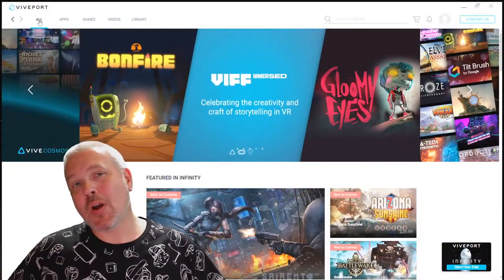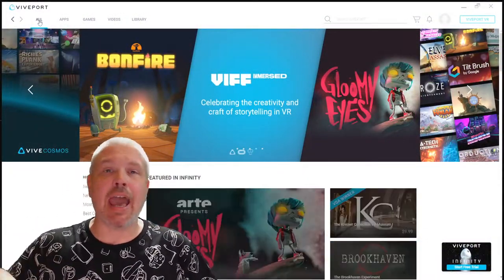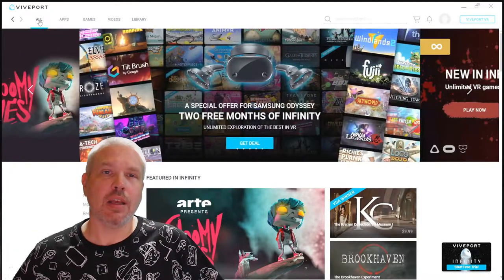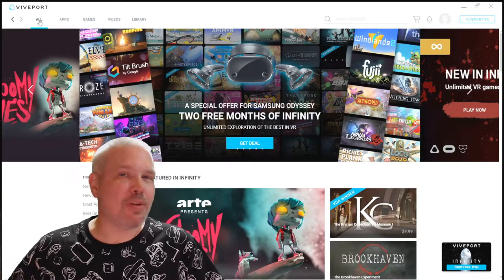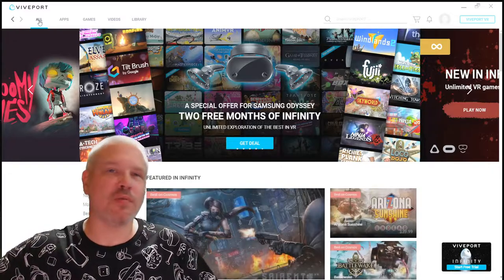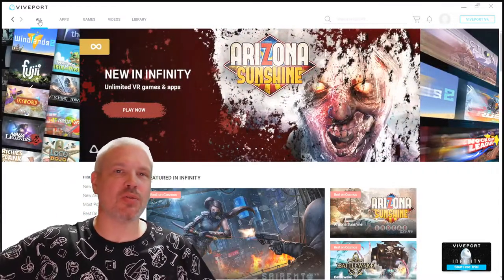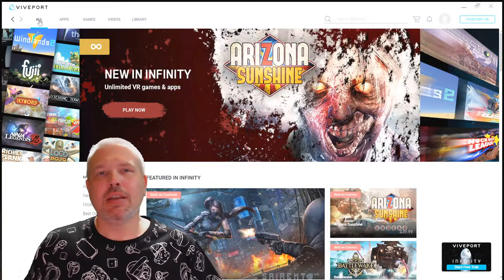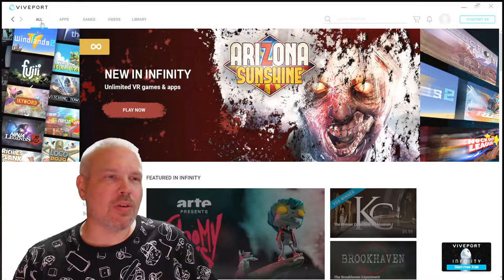Okay, so here we are in the 2D app. This is your desktop app for Viveport Infinity. I'm not gonna spend a lot of time on this one, guys — it is just another 2D app. You've got the one for Oculus if you're an Oculus user, you're very familiar with that. You've got Steam, obviously. I will go over a couple of the highlights here, though.